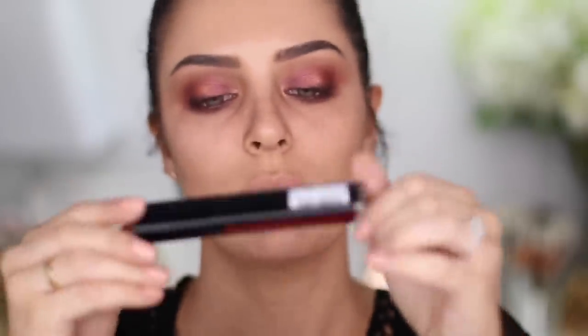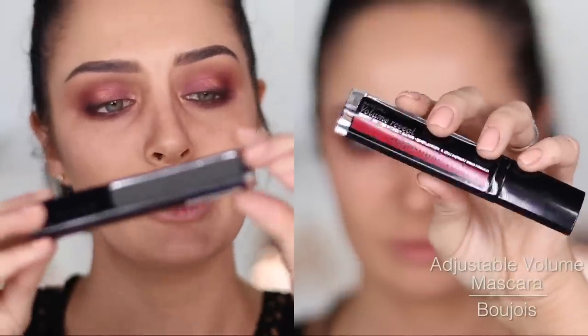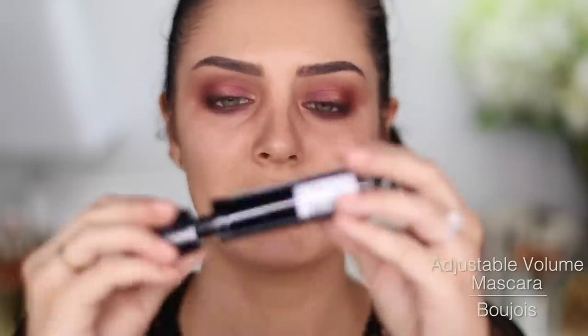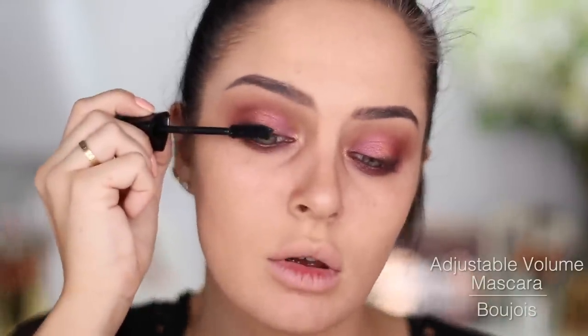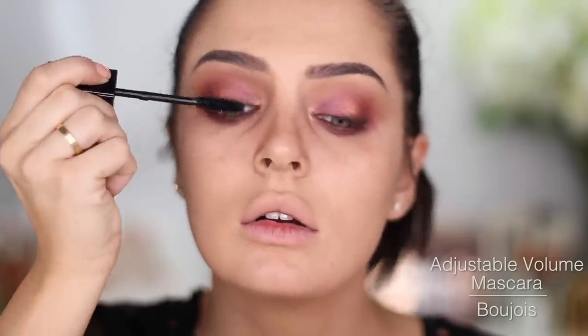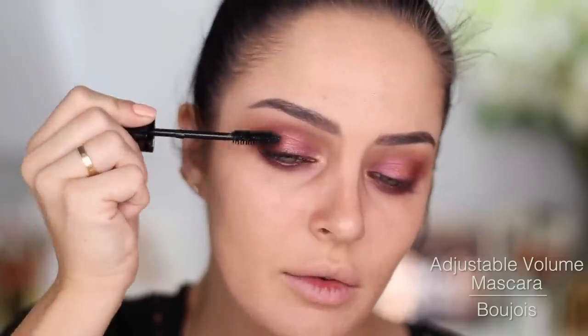I recently got this Bourjois Adjustable Volume Mascara. Apparently you can reapply this mascara at any time without getting clumps. It's easy to hold because it's triangle-shaped. It's got a classic wand. It's nice, but nothing fancy.